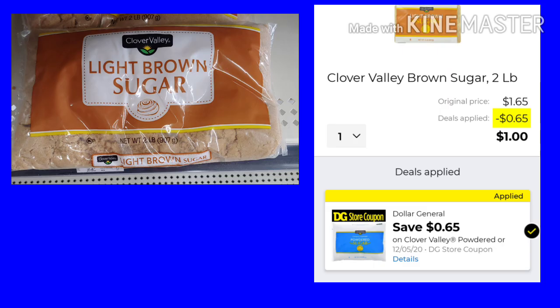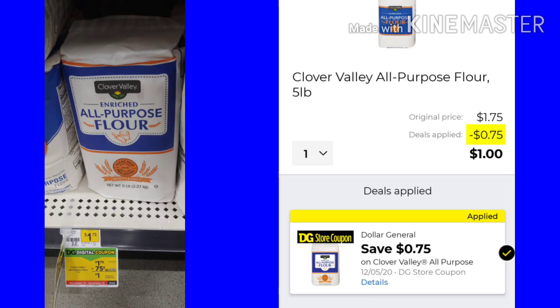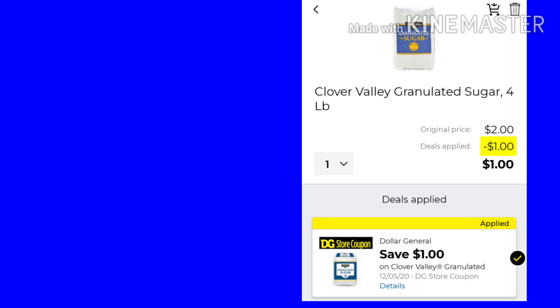If you missed out on the food deals for the baking products, we have them all over again this week. The brown sugar is $1.65 with a $0.65 coupon making it just $1 — you can also get the powdered sugar instead. I'm going to get all four of these and make a gift basket for someone for Christmas with baking supplies. The Clover Valley Vegetable Oil 48-ounce is $1.95 with a $0.95 digital making it $1. The Clover Valley All-Purpose Flour 5-pound bag is $1.75 with a $0.75 digital making it $1. And the Clover Valley Granulated Sugar 4-pound bag is $2 with a $1 digital making it $1.